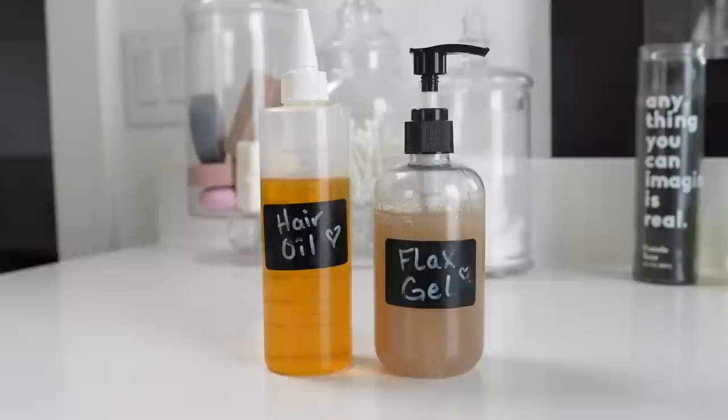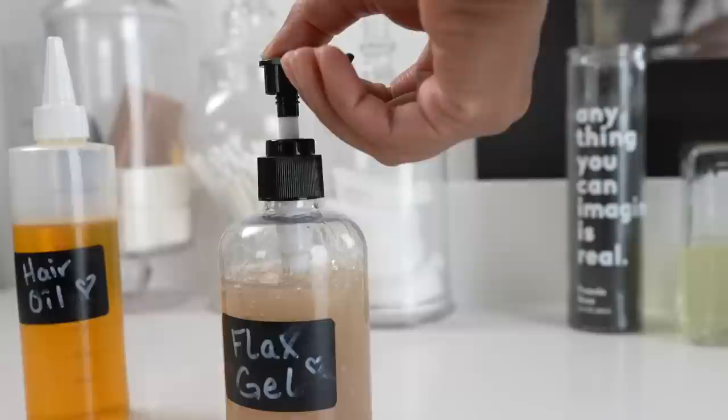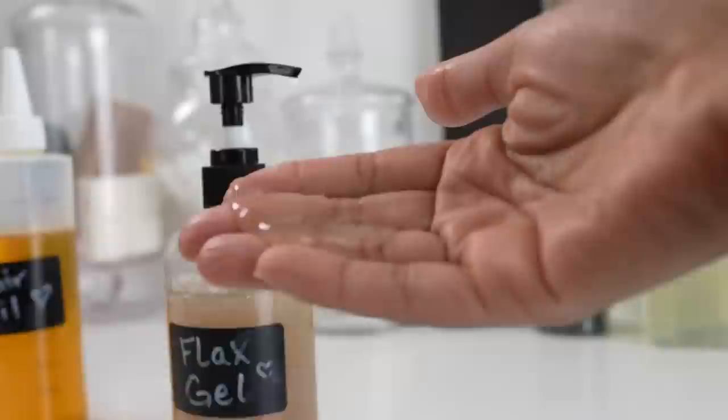The second DIY I'll be making is a flaxseed hair gel. I did this recipe once before on my channel many ages ago when I first started, and I remember really enjoying it. Today I'm making a tested version that I think will work for everyone — not too liquidy, not too thick, perfect consistency, perfect amount of flaxseed, perfect amount of water, and a little touch of lavender, which is optional.